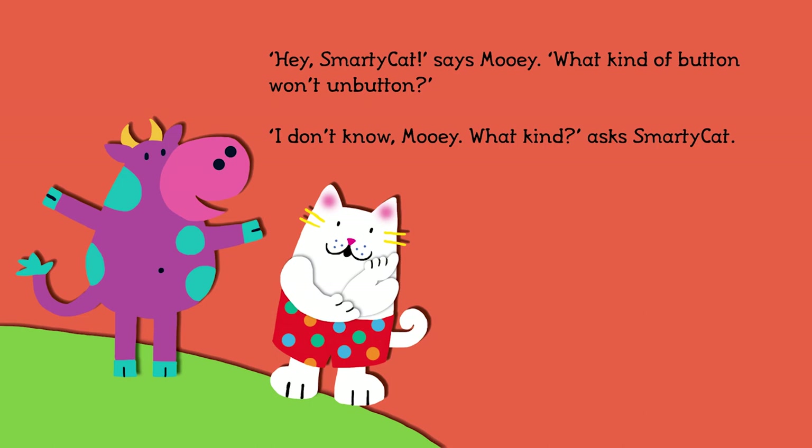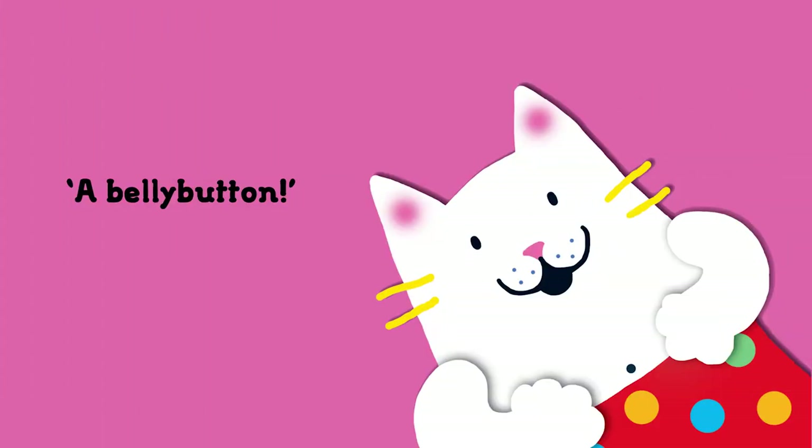Hey, Smarty Cat, says Mooey. What kind of button won't unbutton? I don't know, Mooey, what kind? asks Smarty Cat. A belly button!